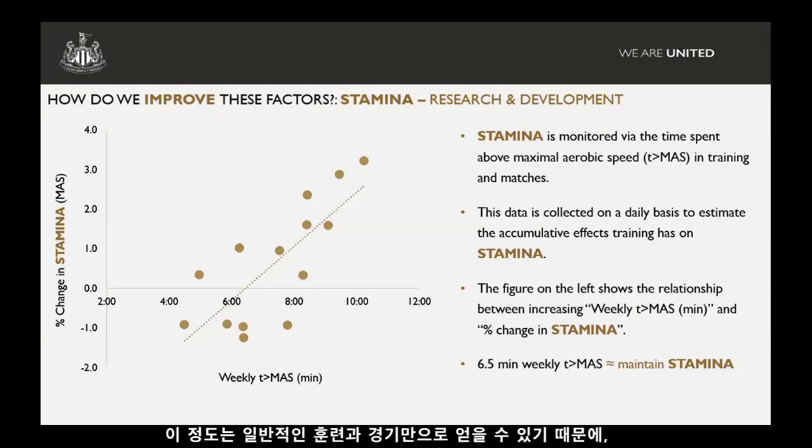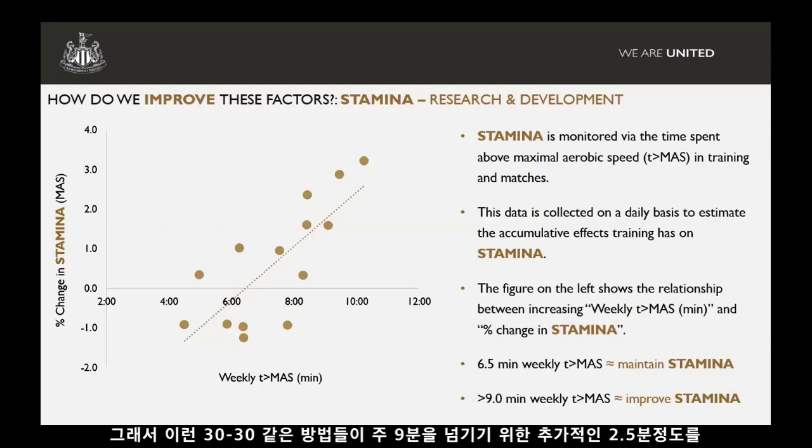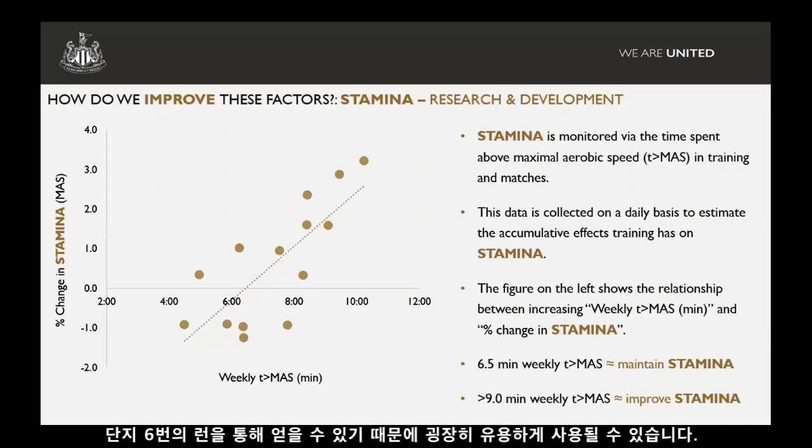What this model tells us is that to maintain fitness and have no change, we need to get around six and a half minutes per week of time above MAS. We can get that from normal typical training and match play, so we might not need any conditioning with the players to maintain fitness — we can get that through our games-based training programme and playing once a week. However, someone who needs to improve their stamina needs to achieve upwards of nine minutes per week. We've tried hard to work with coaches to get integrated drills increasing time above MAS in football drills, but we've found it very difficult. So that's where the 30-on-30-off protocols come in — doing six runs to get close to that extra two and a half minutes per week needed to exceed the nine-minute threshold.